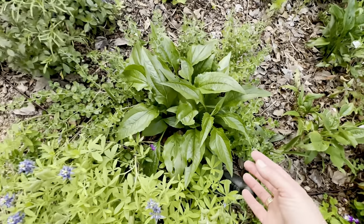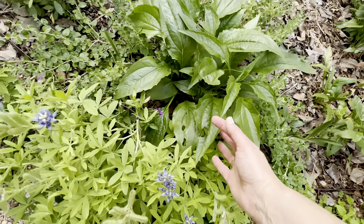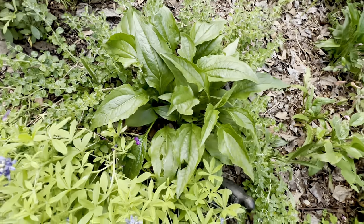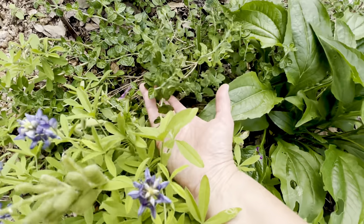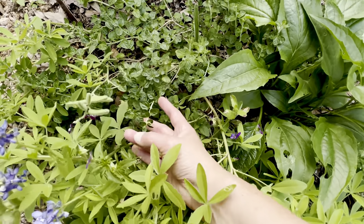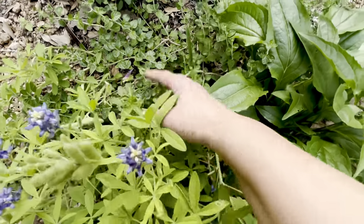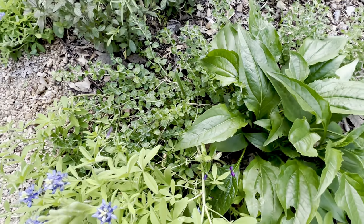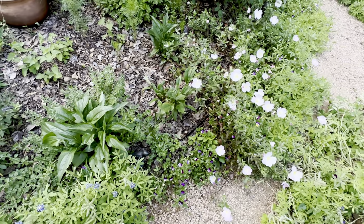Here are some late comers to the coneflower game, but they sure are looking good. And they're growing in the middle of this pretty... oh goodness, what's this called? I can't think of it. I'll circle back — there's more over in the back and I'll remember what it's called in a minute.